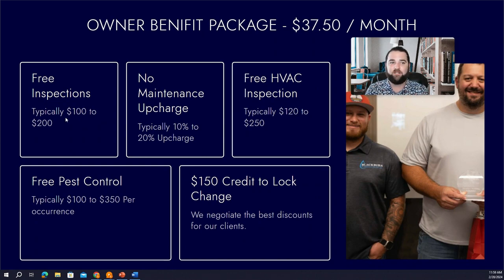We're also not going to charge you any maintenance upcharge. Most companies — probably 75 to 90 percent — are charging you 10 to 20 percent on top of your maintenance invoices. So for example, if you have a $500 bill, they're charging you $550 or $600. They call this a coordination fee or oversight charge — it's just a way to collect an additional fee from you on maintenance.